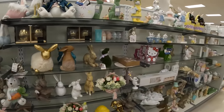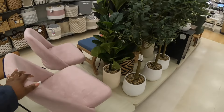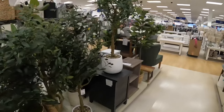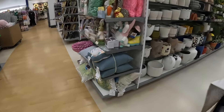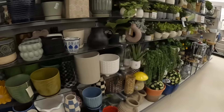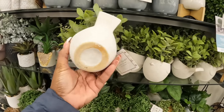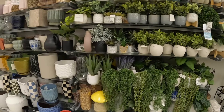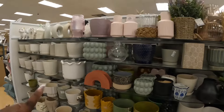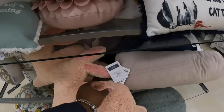There's cute Easter stuff. They have some different versions of the Hello Kitty chairs — these are 130. These flowers are 70. There's a lot of greenery and flower pots — some for ten dollars. And a cute bunny pillow for 17.